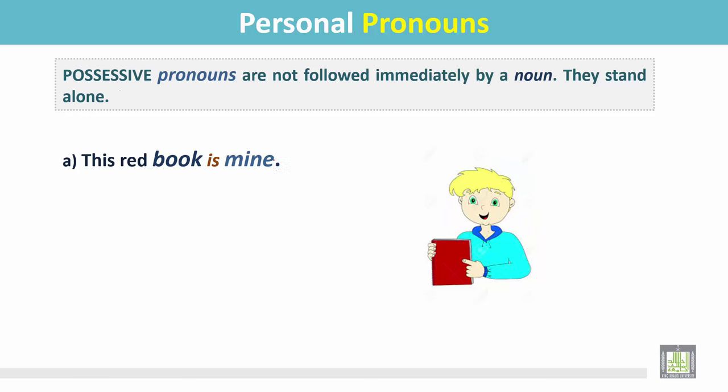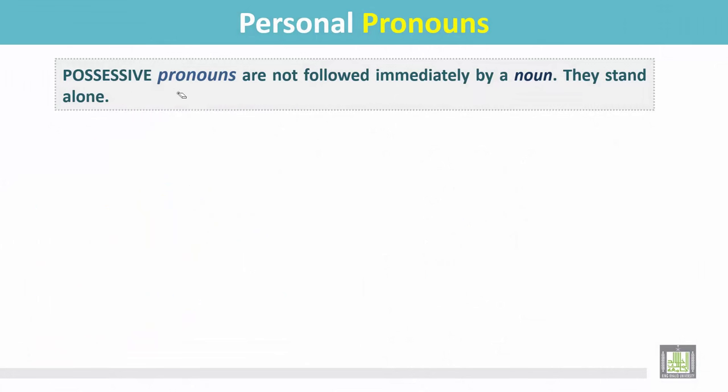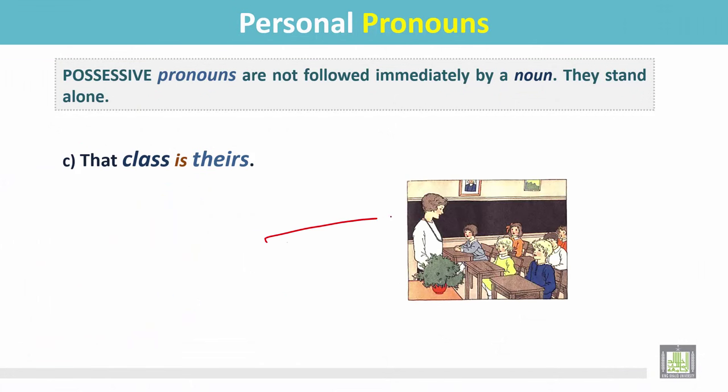Number b: yours is blue on the table. In this sentence, 'yours' is the possessive pronoun and it stands alone — there is no noun after it. Number c: that class is theirs. This is a classroom and this is their classroom. In this sentence, 'theirs' is the possessive pronoun and it stands alone.